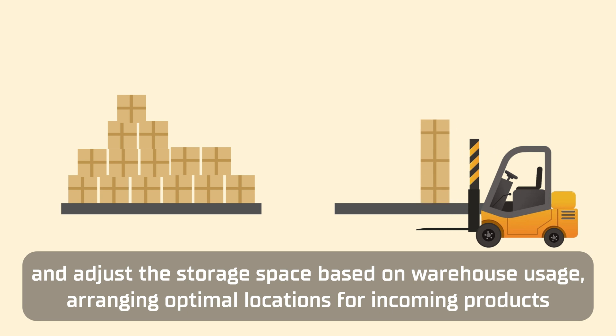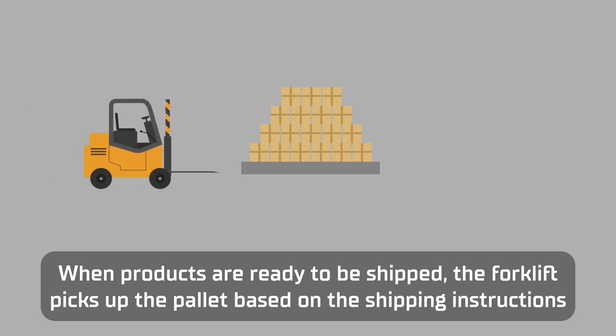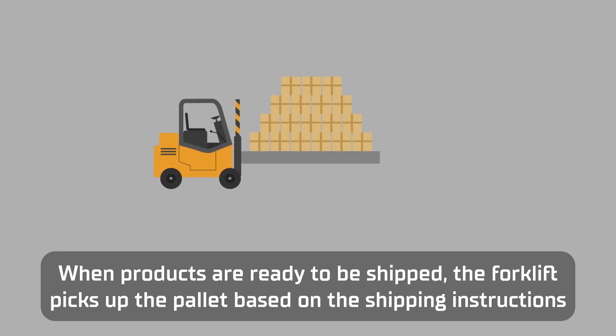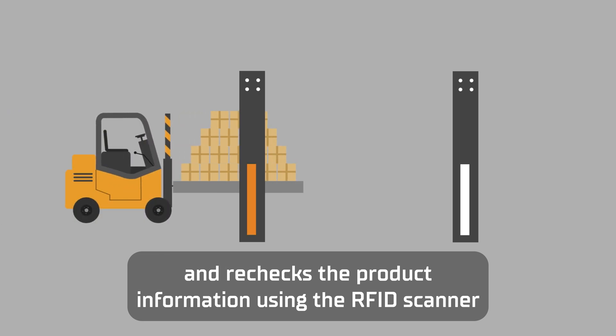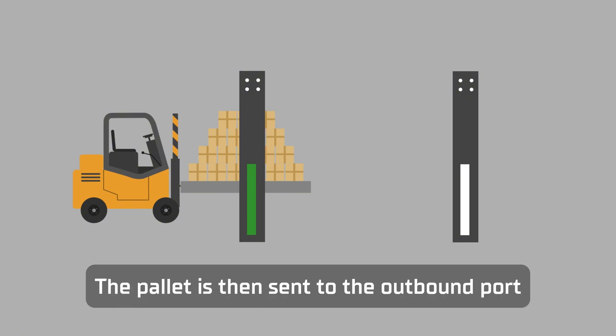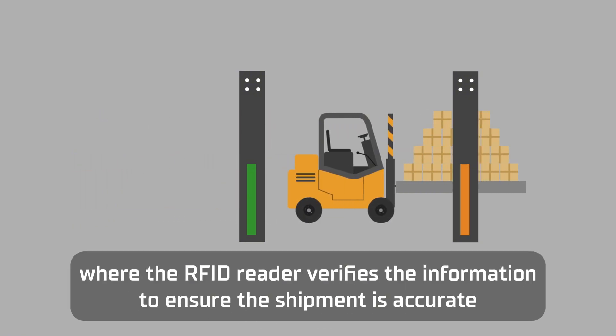Arranging optimal locations for incoming products. When products are ready to be shipped, the forklift picks up the pallet based on shipping instructions and rechecks the product information using the RFID scanner. The pallet is then sent to the outbound port, where the RFID reader verifies the information to ensure the shipment is accurate.